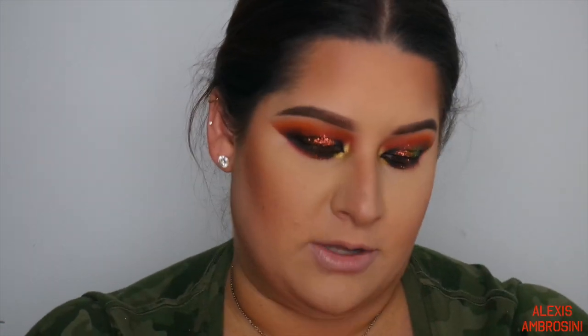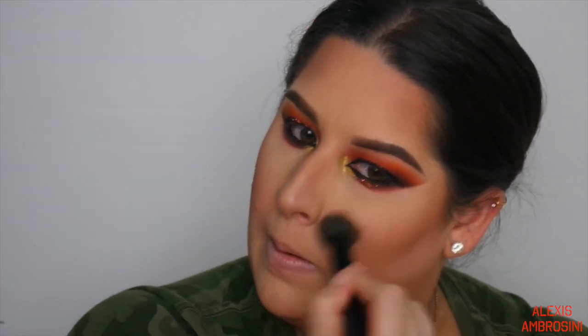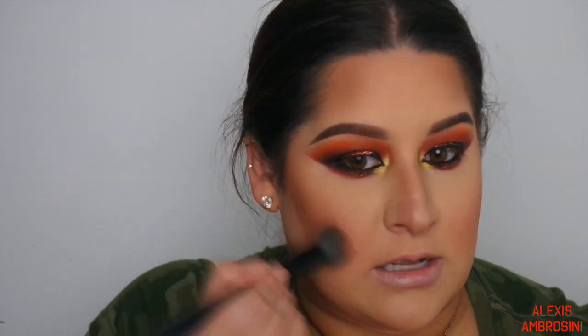For blush I'm going into one of my favorite formulas - Milani in Coralina. I like to first do it on the apple of the cheek and then sweep it back with the contour. I dipped in just one time and got both sides done - that's why I love it.